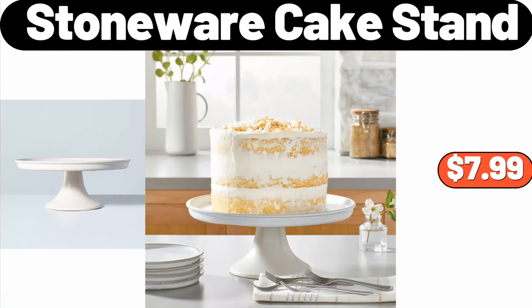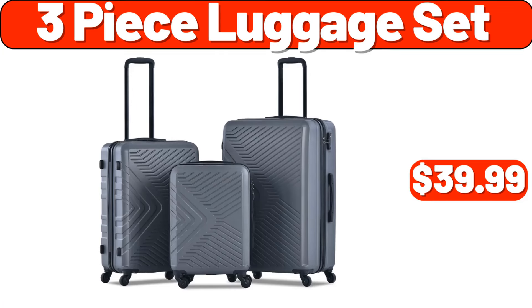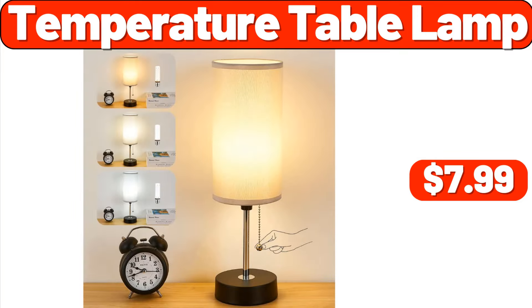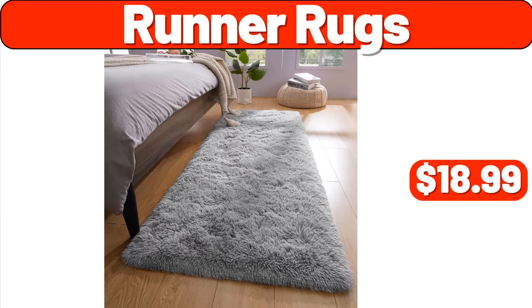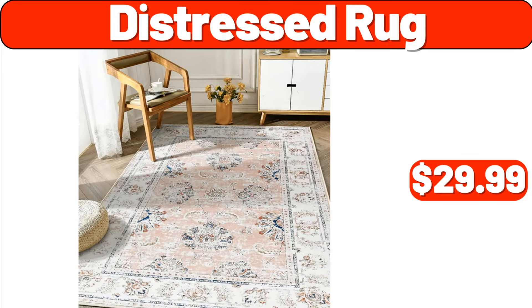Stoneware Cake Stand, $7.99. 3-Piece Luggage Set, $39.99. Temperature Table Lamp, $7.99. Acacia Wood Deck Box, 47 Gallon, $89.99. Runner Rugs, $18.99. Distressed Rug, $29.99.